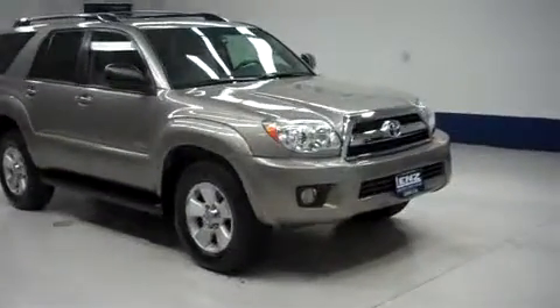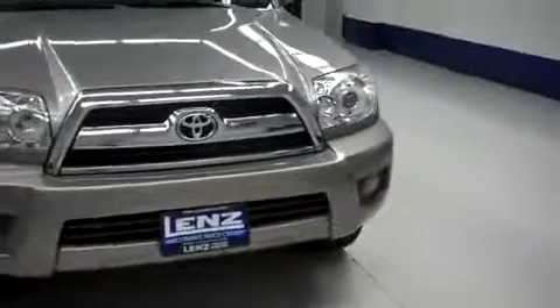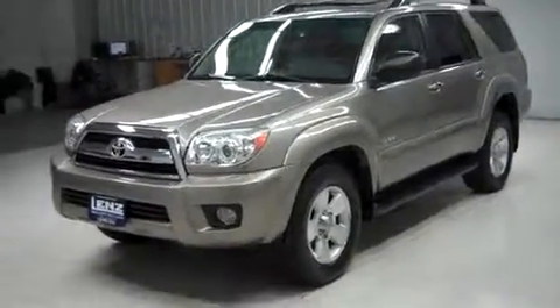This is Lion Stock number F7068, a 2008 Toyota 4Runner. This is a SR5 package, four-wheel drive. It's driftwood pearl in color, with 56,000 miles on a four-liter motor.